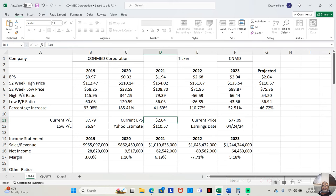In 2021, EPS increased to $1.94. I'm not sure what happened in 2022, but it was a negative year at negative $2.68. Then in 2023, it went up to $2.04. And in 2024, which is not completed yet, it's projected to be $2.04 — could end up being less or more, but it's currently projected at $2.04.